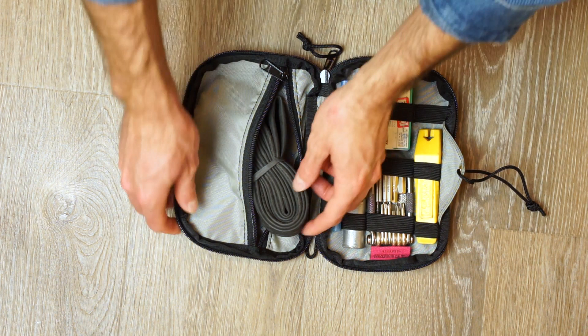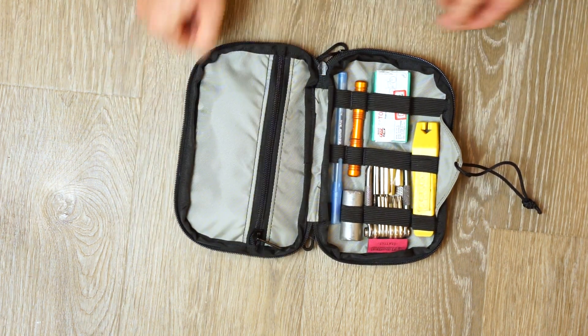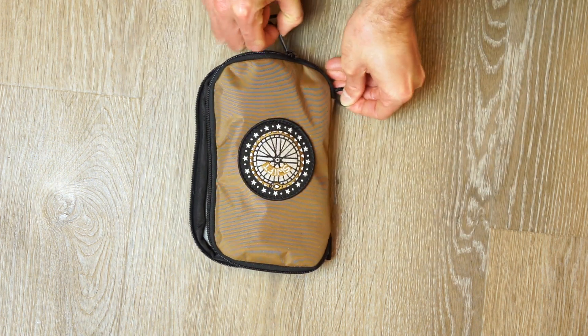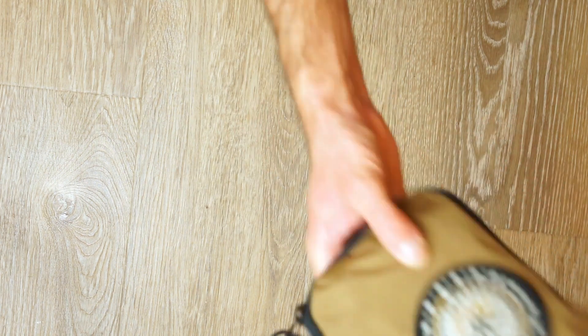We designed the Seeker travel kit with our fellow organizational nerds in mind. The Seeker is a perfect bag to organize your bike tools and repair kit, art kit, electronics, or toiletries while out on the road.